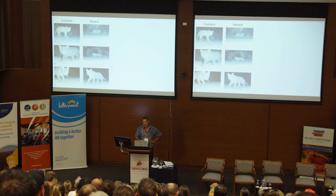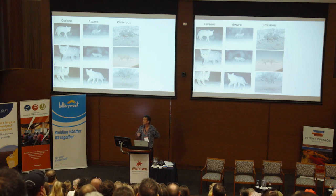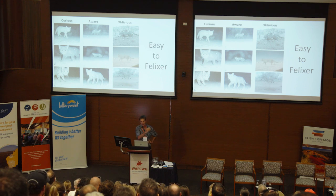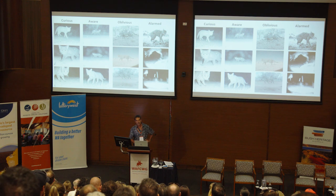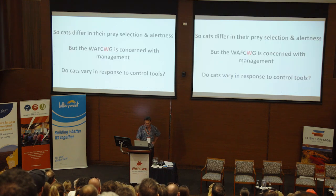Some cats are a little more nonchalant — aware, with a glance over the shoulder but keep walking. Some tend to be oblivious. These are all photographs from Felixers. If you look closely at each of these three photos, you can actually see the gel hitting them on the flanks — those are the ones we want; they're walking past at a steady rate. There's another category: once you do hit them, we now have cameras taking multiple photos and you get alarm cats doing a cartwheel — that's when we know we're getting hits.